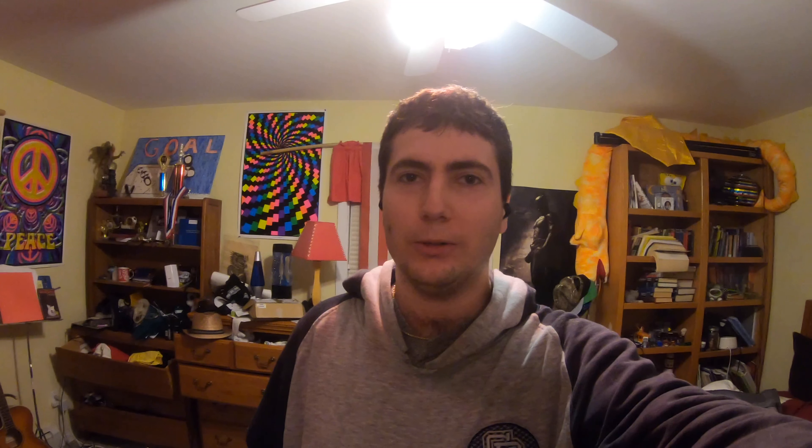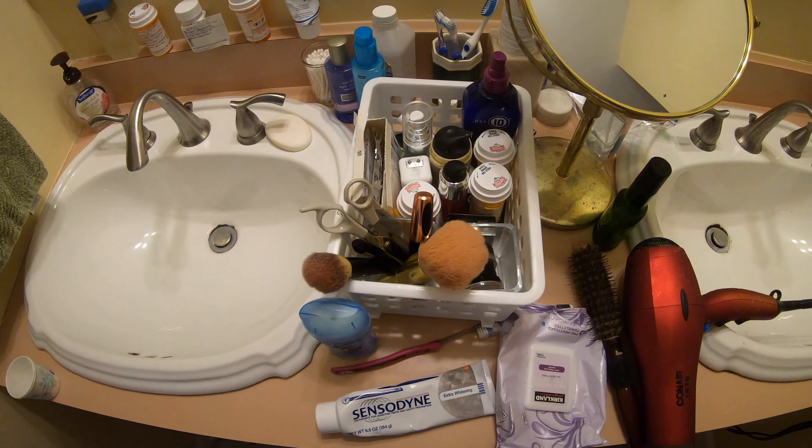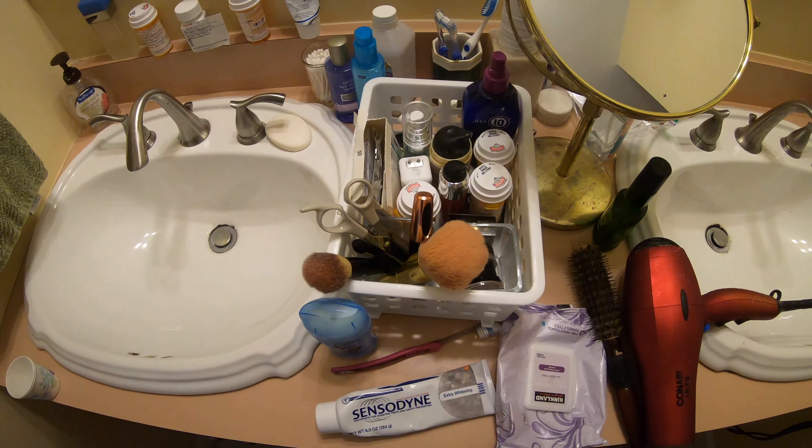But it outweighs the benefit. So the chemicals that you will need — when you're mixing the products, it's very important that you don't mix the wrong ones together or else you might cause an explosion. Make sure you have the right ions mixing and then you get meth.